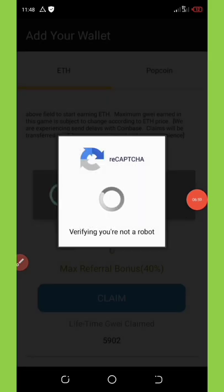I noticed that this application is really taking a long time to load, so I'm going to pause this video right here and come back once I receive my payment. Stay connected — I'll be back shortly.